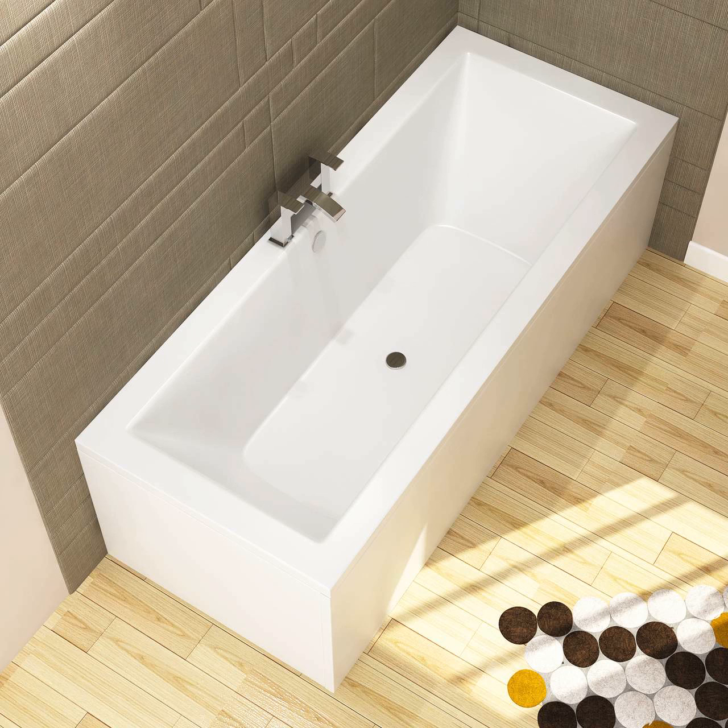Looking for 1700 baths? These can be a great choice for your standard bathroom. At Royal Bathrooms UK, we have a variety of 1700 single-ended baths and 1700 double-ended baths available at lower prices than the market. You can visit our website to explore the full range of fittings and fixtures available for you.